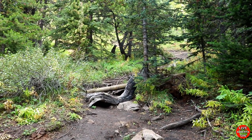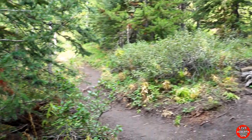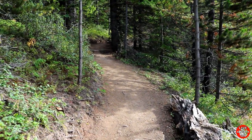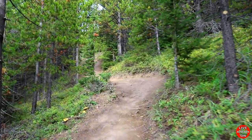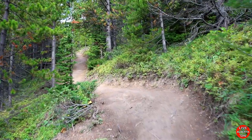Hit a split here, looks like they've got that blocked off. So we're going to take the trail to the left. Our first little switchback. We're definitely continuing the elevation gain.